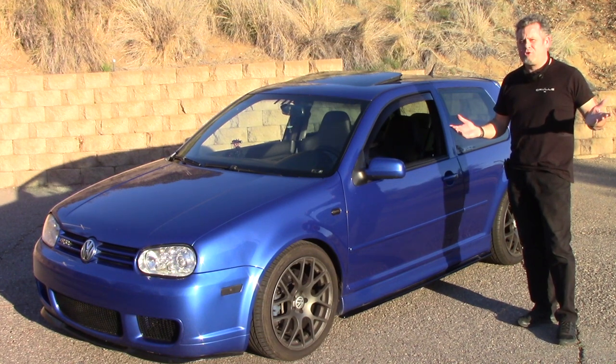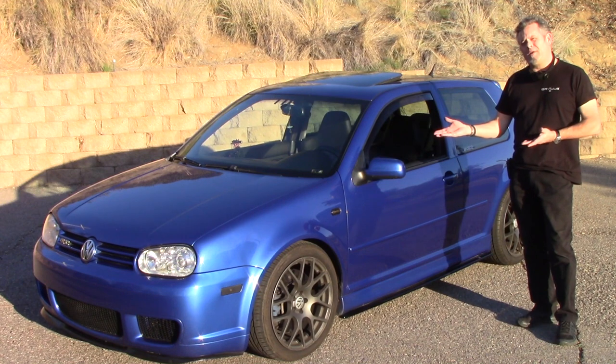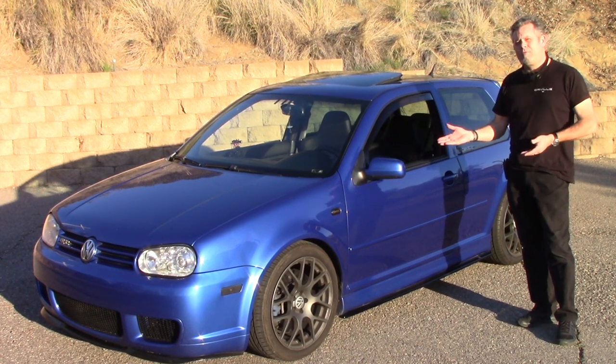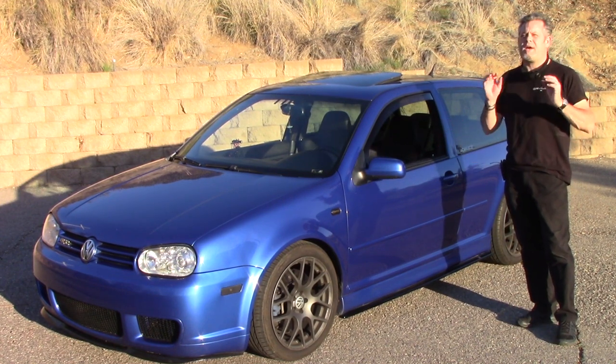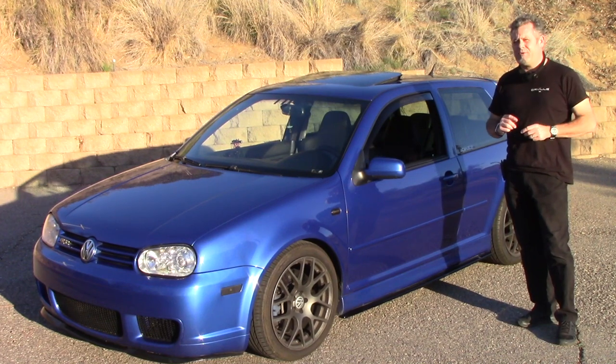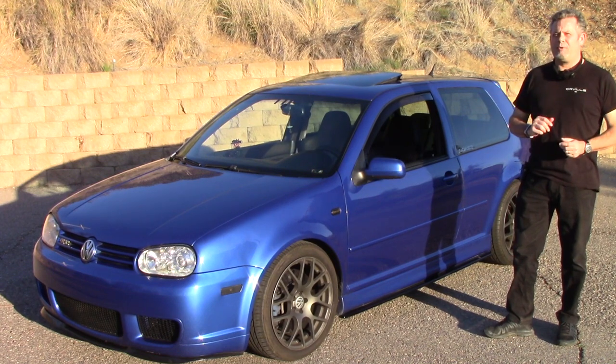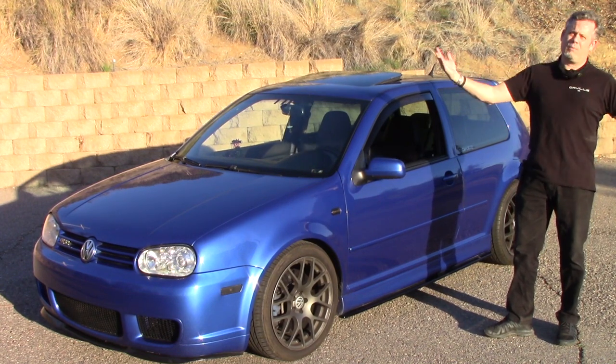Hello everyone, welcome back to the channel. This is Brendan, aka Cliffjumper, and this is my 2004 Mark IV Volkswagen R32, which I have owned since I purchased it new in July of 2004. Today we're going to do a little long-term owner's review from an original owner.